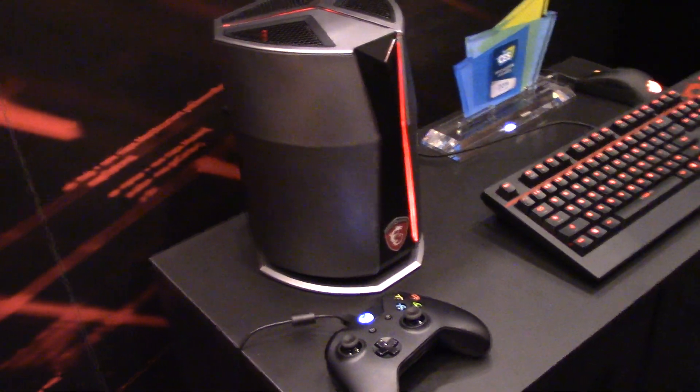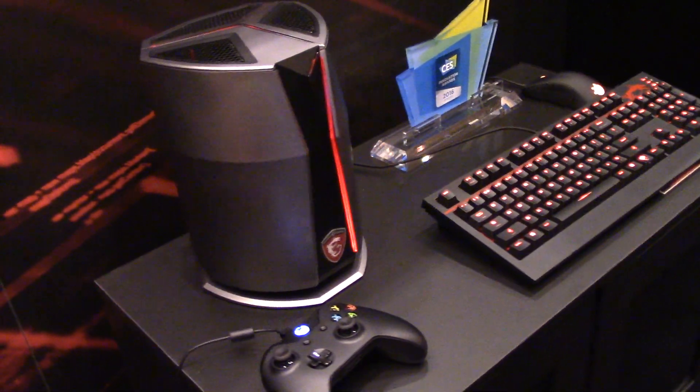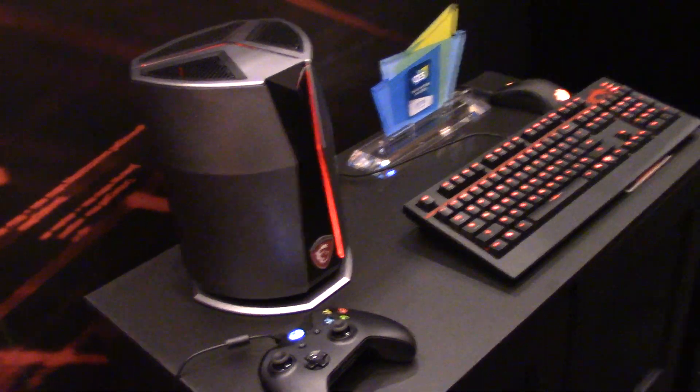Jimmy Thang from Maximum PC here at CES 2016. I'm here at MSI's suite speaking with Vincent. Can you tell us what we're looking at here?